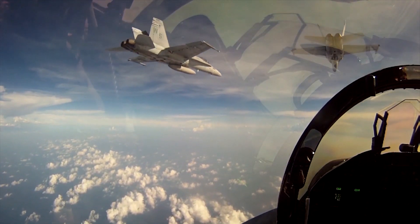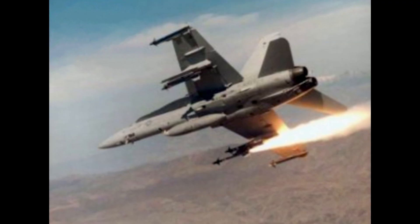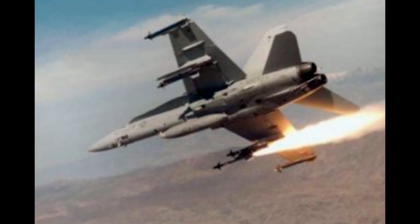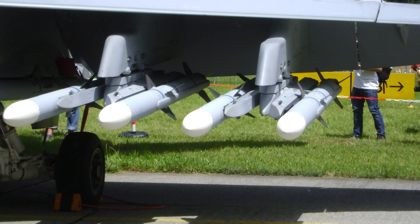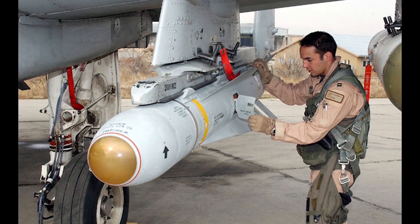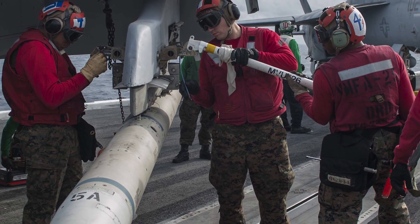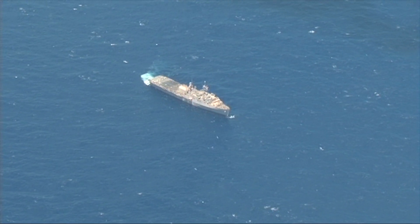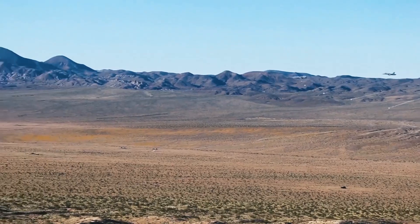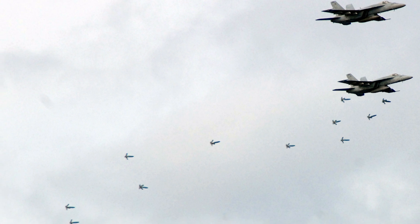Since the F-18 is a multi-role fighter-attack aircraft, the combination of weapons the Hornet can carry is extraordinary. For air-to-air engagements, the F-18 can carry heat-seeking AIM-9 Sidewinders, radar-guided AIM-7 Sparrows, or radar-guided AIM-120 AMRAAMs. For air-to-surface missiles, the F-18 can equip AGM-65 Mavericks, AGM-88 HARM anti-radar missiles, the AGM-154 Joint Standoff Weapon, and the anti-ship AGM-84 Harpoon, just to name a few. Additionally, the F-18 can carry free-fall bombs and rockets, ranging from the 500-pound Mark 82s, CBU-87 cluster bombs, to the Paveway series of laser-guided bombs.